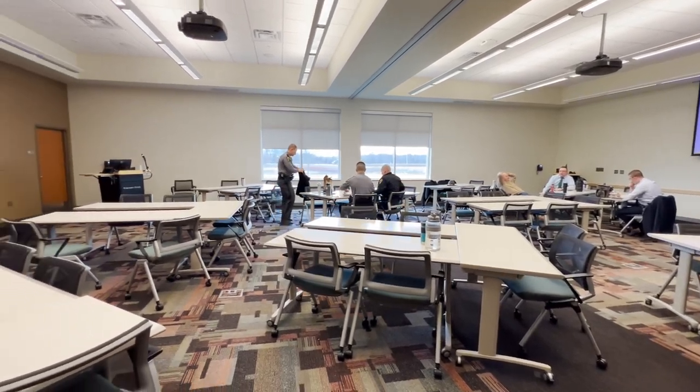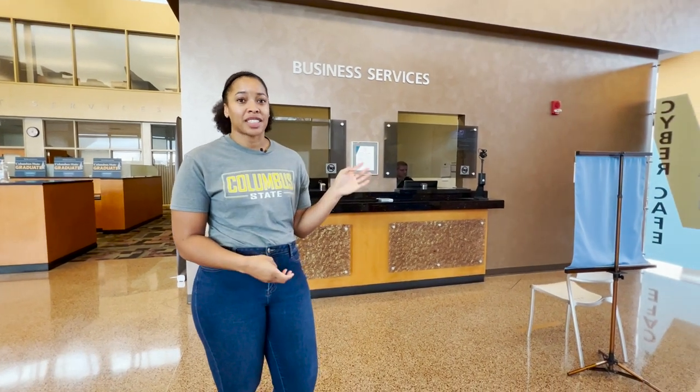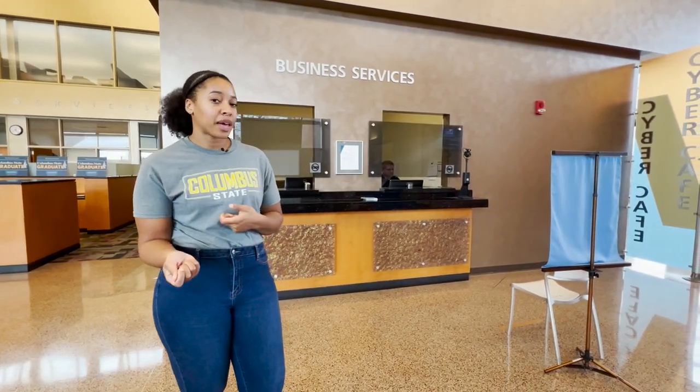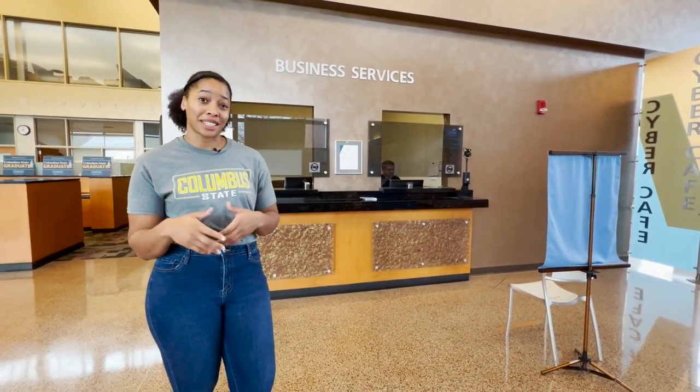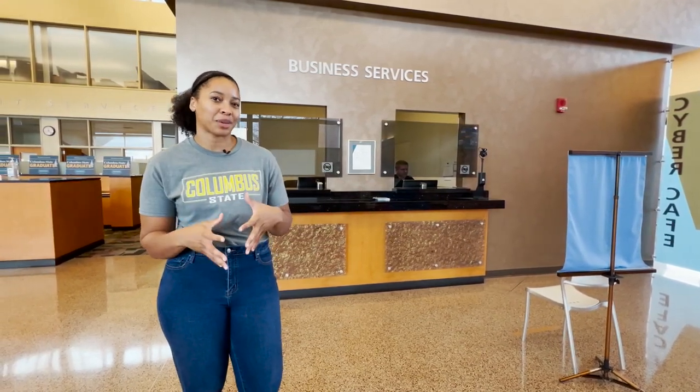We have a seminar room that the community can rent out — meetings happen here and we sometimes host events as well. And we have Business Services, where you can make fee payments, get your Cougar ID picture taken, and our police department uses the space at times to help ensure you feel safe in this building.